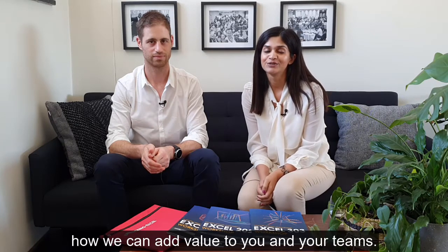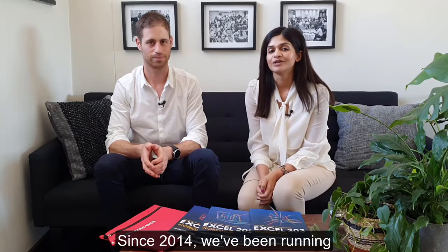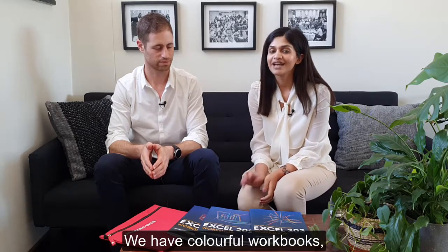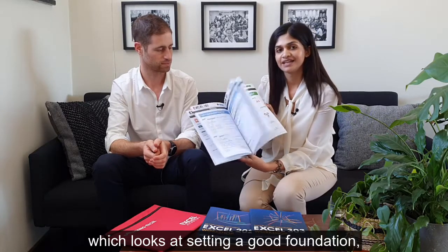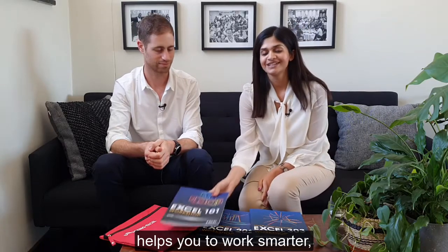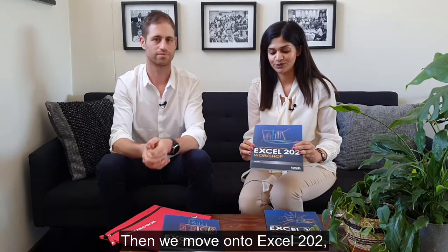Since 2014, we've been running fun and interactive Excel workshops. We have colorful workbooks and three workshop levels, starting with Excel 101, which looks at setting a good foundation, helps you to work smarter, and teaches you best practices. Then we move on to Excel 202.